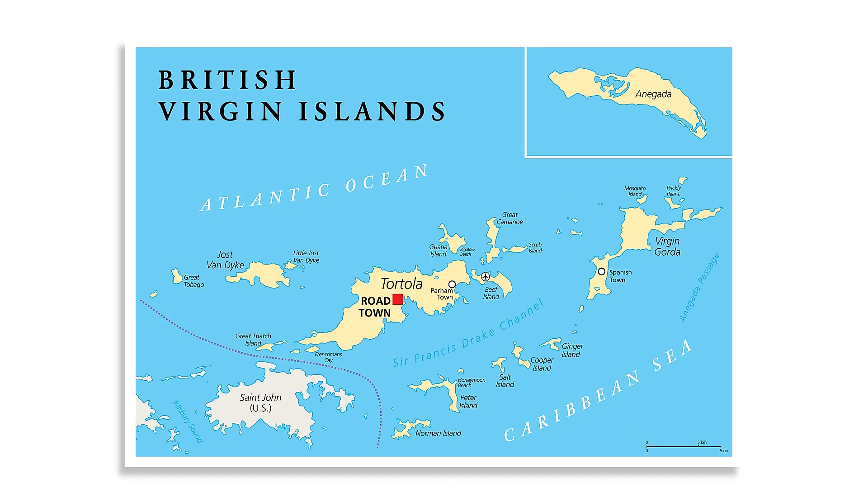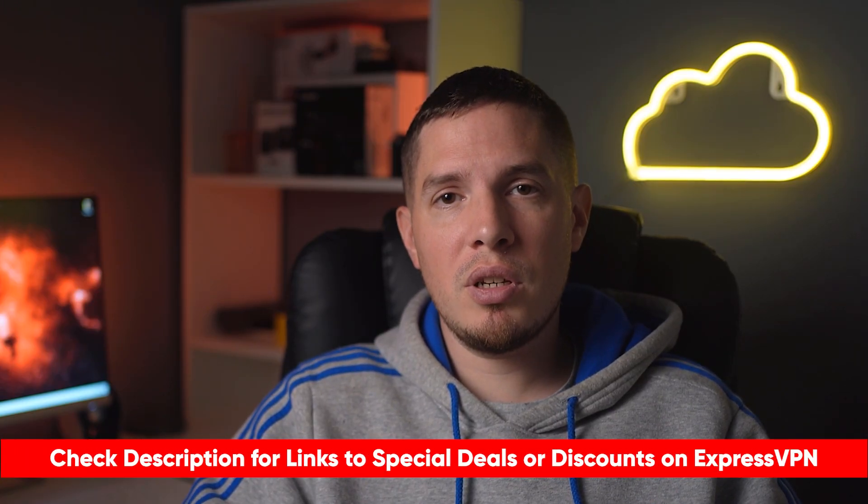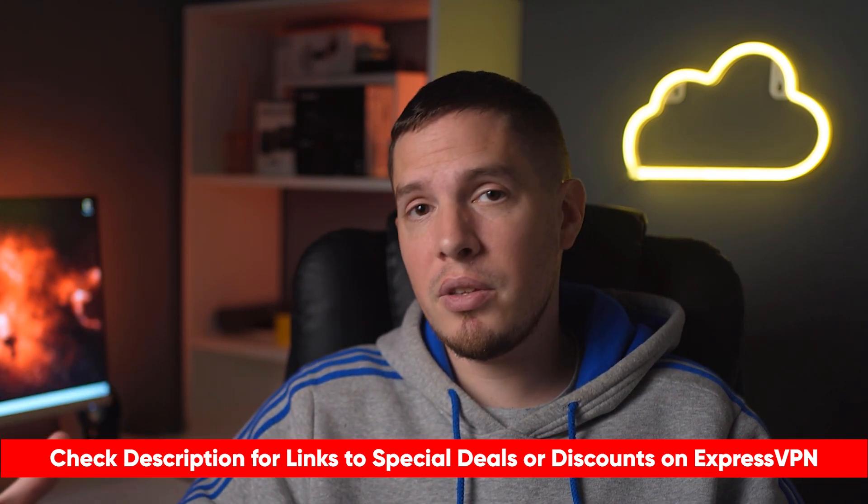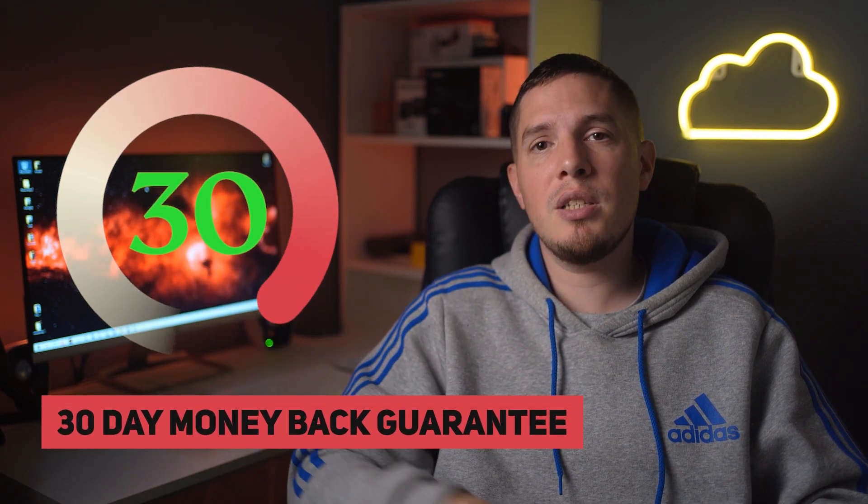ExpressVPN is based in the British Virgin Islands, which is outside the 14 Eyes alliance. I'll put a special discount link in the description below so you can get a better deal and some free months. If you aren't ready to commit, you can test ExpressVPN's Singapore servers completely risk-free with its 30-day money-back guarantee. I personally tested this policy by asking its live chat team to cancel my subscription after 30 days — they asked a couple of questions before processing my request, and I was refunded within three business days.